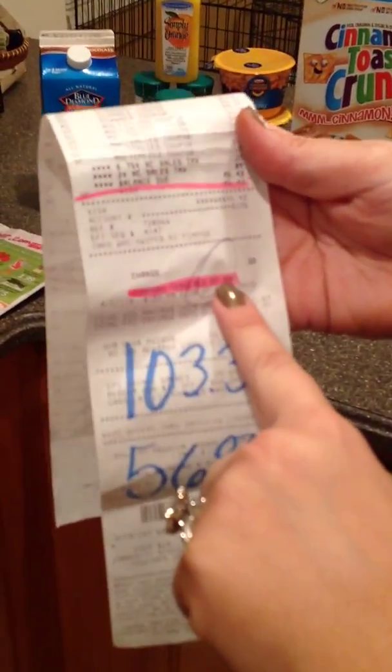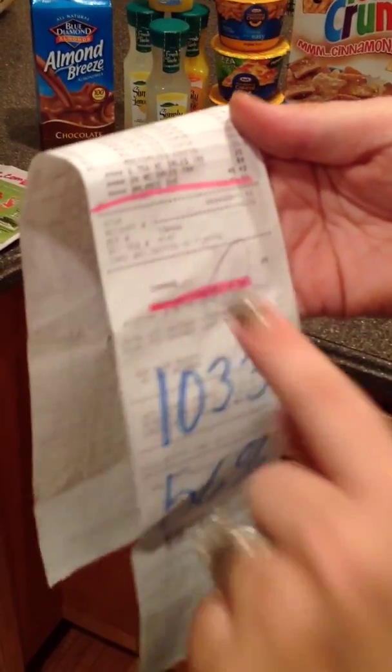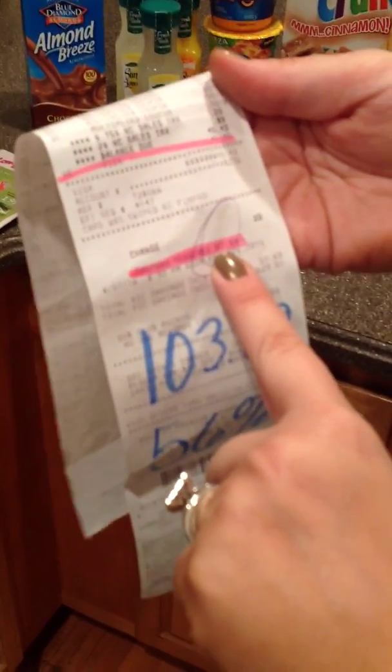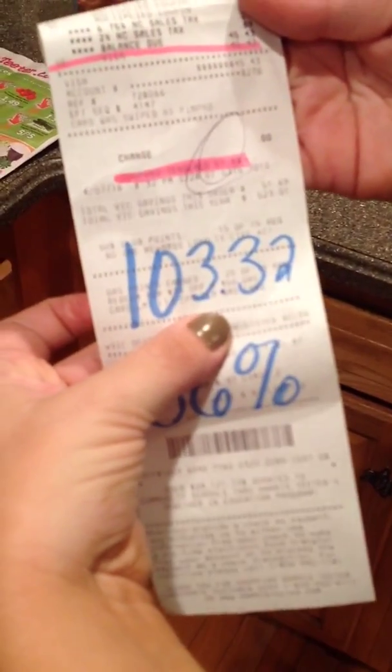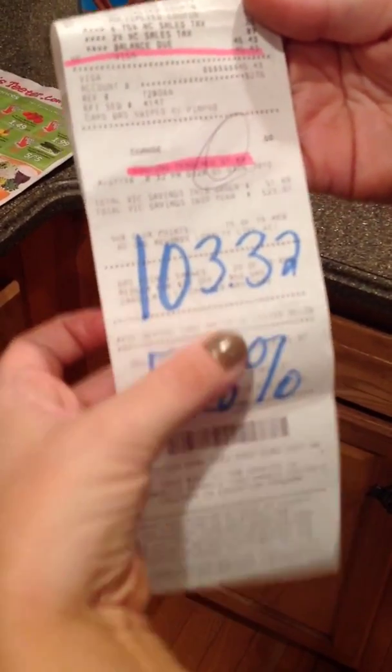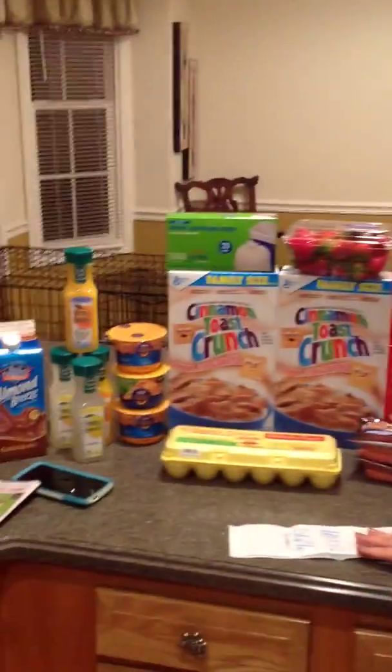It was a great shopping trip, and you guys always like seeing the receipt because that's where the proof comes in. You can see here: coupons tendered, $57.89 — that was basically all my coupons plus the buy one get one free, buy two get three free, and all those specials. I saved $57.89 and actually paid $45.43. My total before all the savings was $103.32, for a savings of 56%. Getting all of this for $45 was actually a great price.